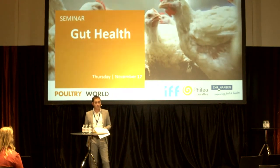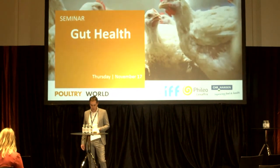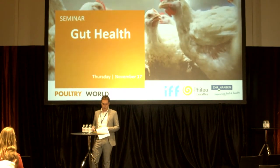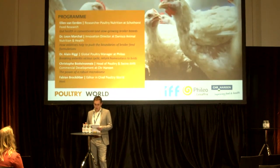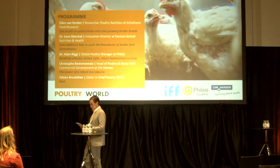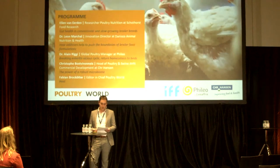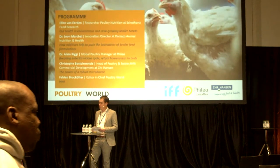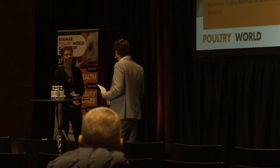The main theme of today is gut health. I have a lineup of four speakers who will share their knowledge on this interesting subject. They will touch upon the many aspects of ensuring a healthy gut, which is crucial to healthy birds and a profitable poultry operation. It's my honor to introduce Ellen van Ehren, researcher in poultry nutrition at Schothorst Feed Research. In her presentation, Ellen will share the differences in gut health in conventional and slow-growing breeds, focusing on interactions between genetics and the immune system and the consequences for nutritional strategies.